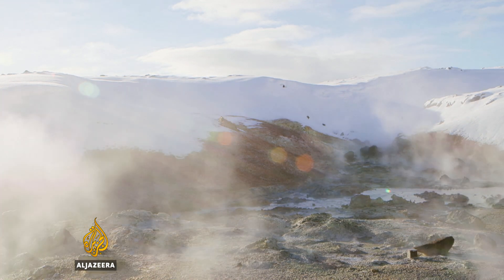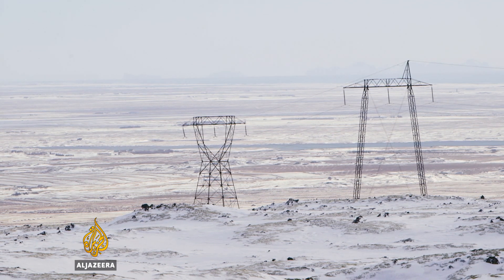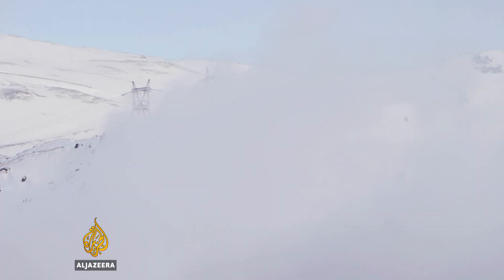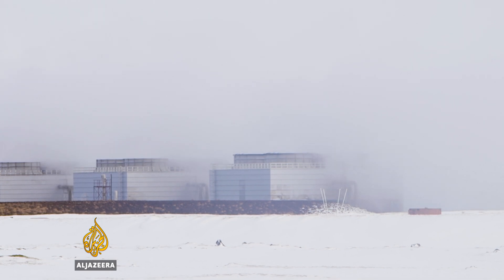Geothermal activity underground is also being used on a larger scale. This volcanic island of basaltic rock is powering geothermal energy plants all over the country, with the capacity to supply all of the country's domestic electricity. Hellisheiði geothermal power plant is Iceland's largest facility.